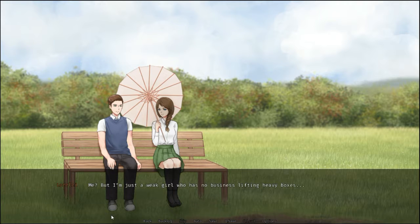Me? But I'm just a weak girl who has no business lifting heavy boxes. I raise my eyebrows at her. Don't be ridiculous. My secret identity as the Superwoman would have been revealed. The Superwoman, eh? Lorelai blushes slightly. Well, something like that. I look at her intently. It was a joke, you know. Stop staring at me. She's so easy to deal with sometimes. All I have to do in situations like these is wait, and then watch her self-destruct.